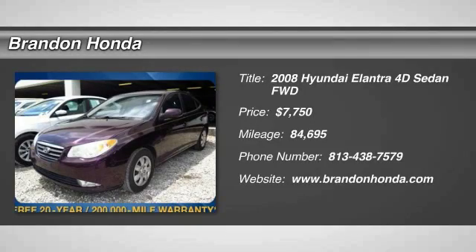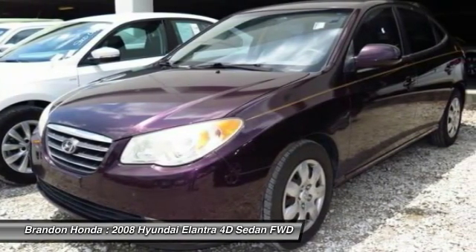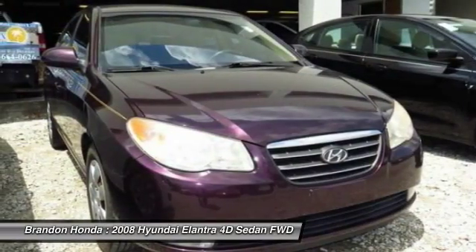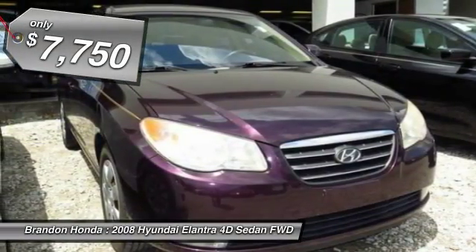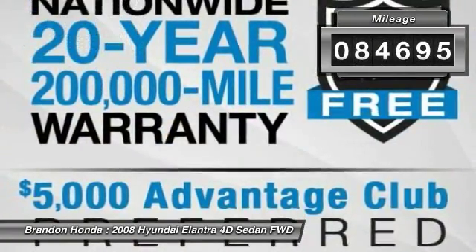The 2008 Hyundai Elantra. The Elantra boasts the most interior room in its class and gets an exceptional 35 miles per gallon. With its luxurious standard features, the Elantra is an easy choice and is priced below $10,000. This vehicle has less than 85,000 miles.